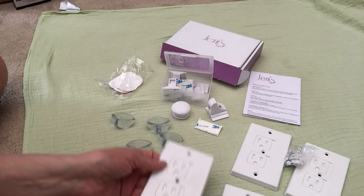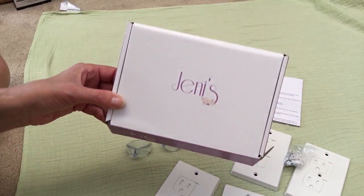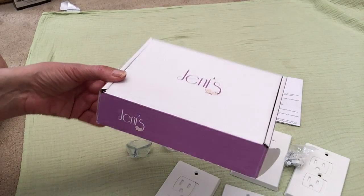Everything — there is a set of 4. And this is a perfect set for expecting parents. It comes nicely boxed for gift-giving.